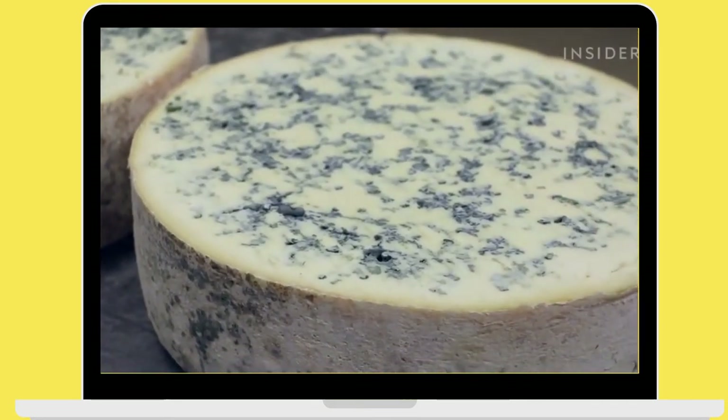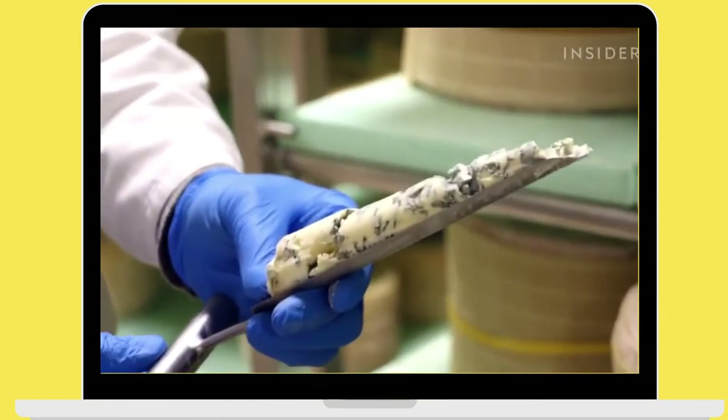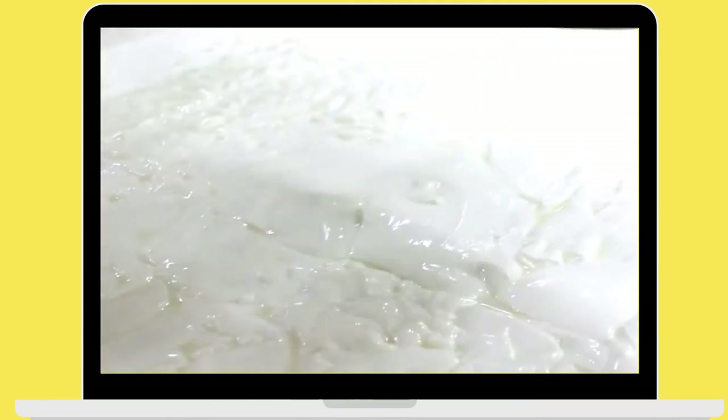Gorgonzola cheese has a centuries-old history, and it is still made using the same ingredients and techniques as decades ago. Even machines like this one, used to stir the curd, are designed to recreate human movements as gently as possible.